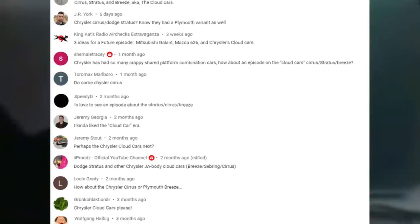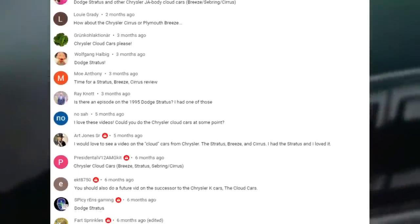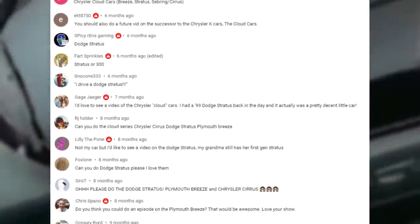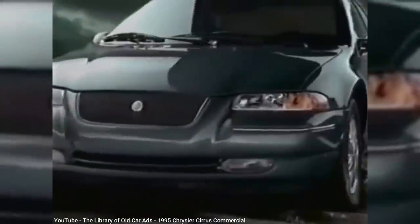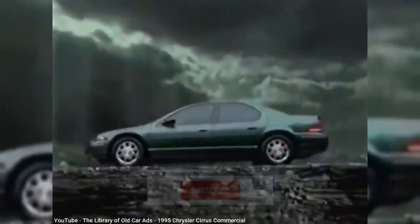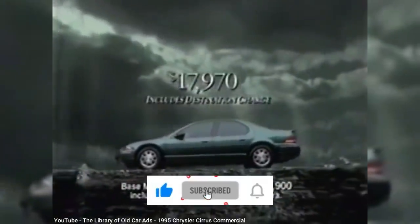Thanks again for all the suggestions to feature the Chrysler Cloud Cars. My wife owned a Stratus back in the 90s, during a time when we each went through several Dodge vehicles, as I owned a first-gen Intrepid back then. We both liked the look of the Stratus, and although it looks very dated now, the general styling direction Chrysler was moving towards in the 90s was some of the most daring that I think they ever did before or since.